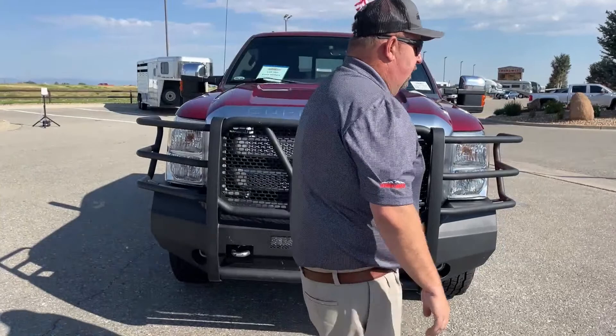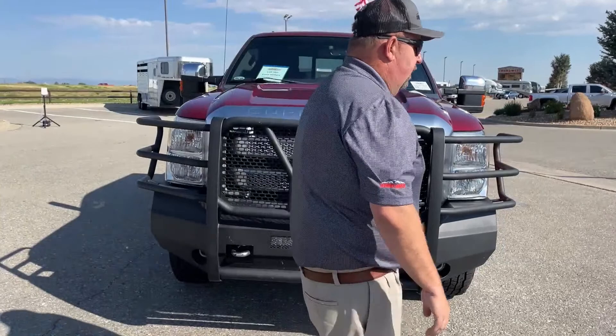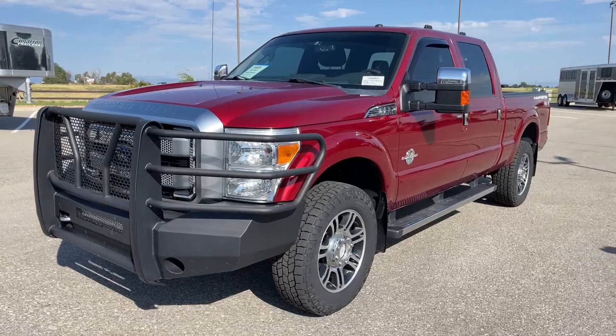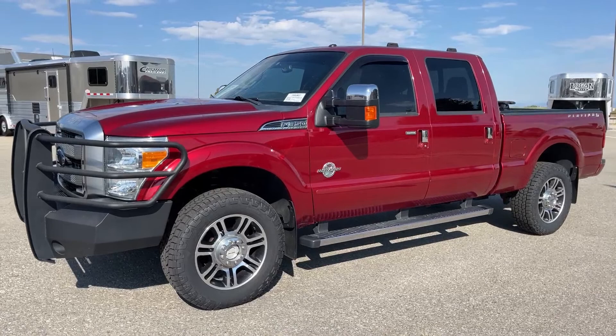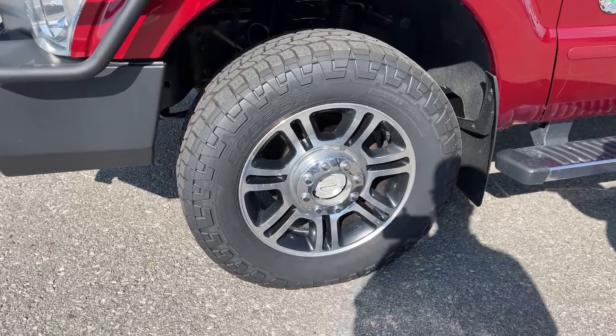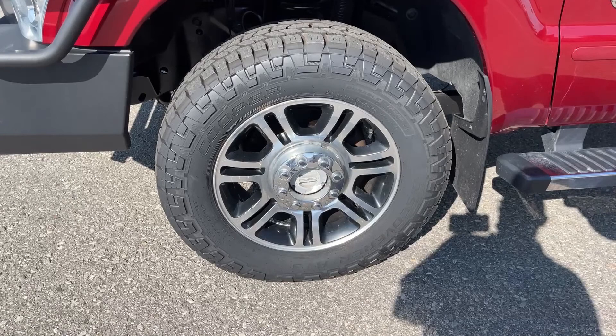Underneath that hood is Ford's Powerstroke 6.7-liter engine. It offers 440 horsepower, and it is coupled with Ford's 6-speed automatic transmission. One thing we did is put brand new tires on the truck, and we chose a little bit more aggressive one — those are Cooper's 265, or 275, 65R20s.